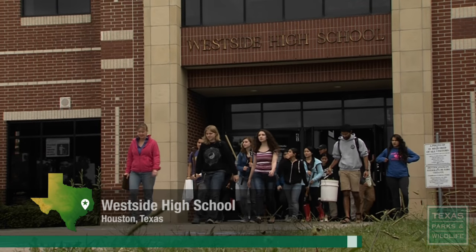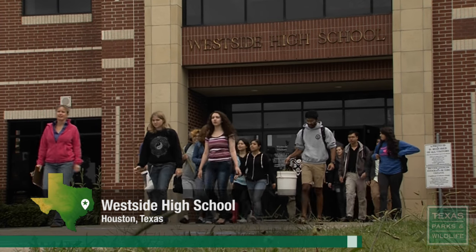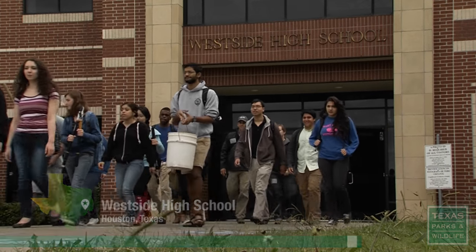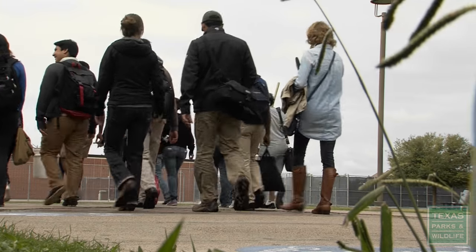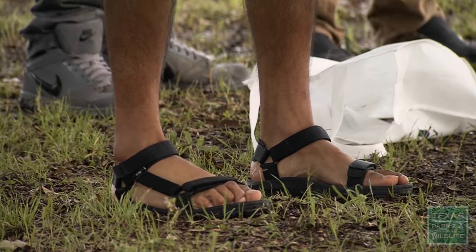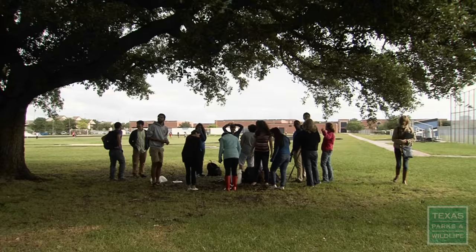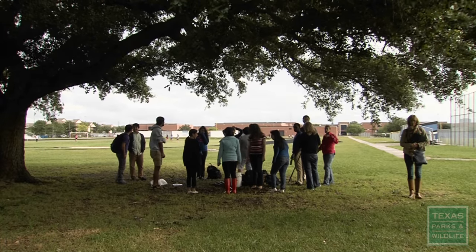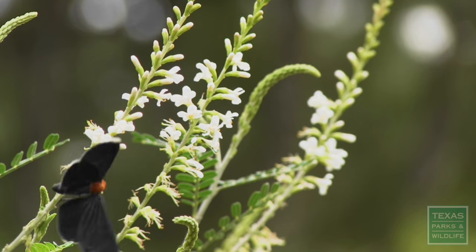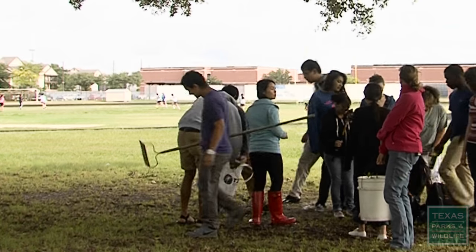Oh yeah, let's go out to the prairie. It's a nice cool day today to do some work. These students are heading outside to learn a few things about the world around them. Spray your ankles. Today their classroom is about the size of a tennis court, with grass, bugs, and as much biodiversity as they can shake a rake at.